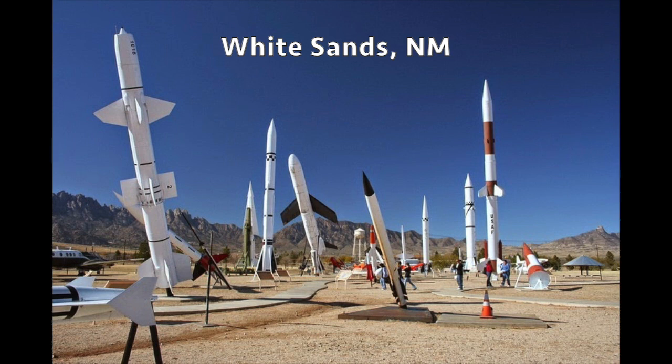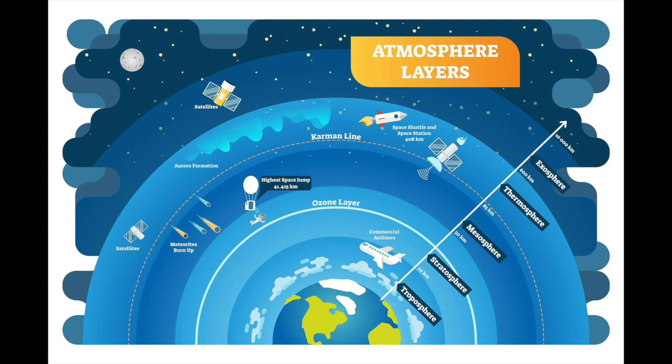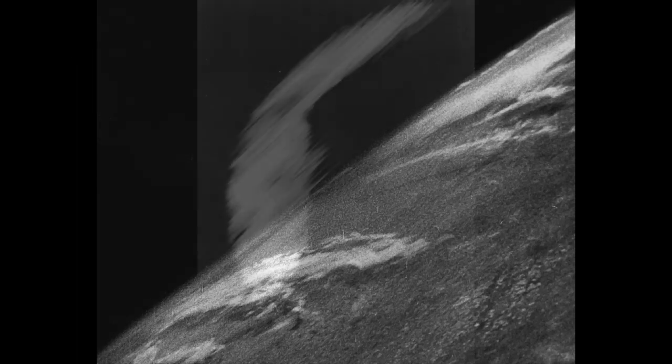The first place to test rockets was White Sands, New Mexico. Here's a picture from the Rocket Museum there — maybe some of you have visited. The big question was: how high can we get? Can we get higher than airplanes? Can we get through the various layers of the atmosphere? This photograph from 1946 was the first picture taken of the earth from outer space, from a camera on a V2 rocket that had taken off from White Sands, New Mexico.